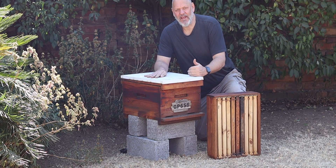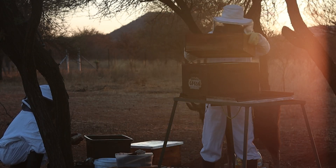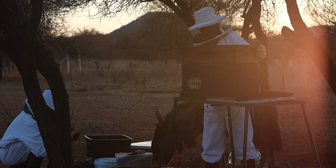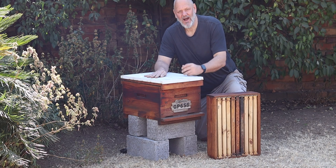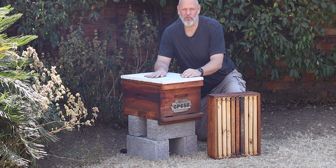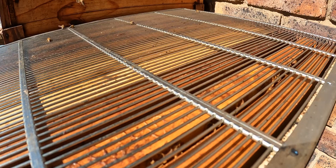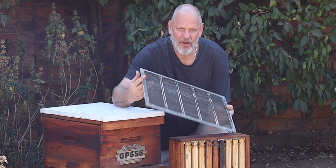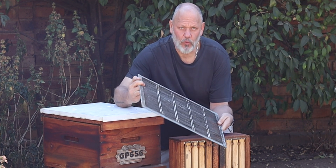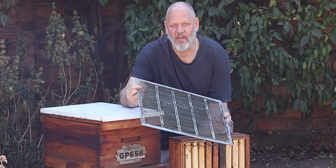Once they reach eight frames of brood, then you can add the super, because they'll need that space to pull honey up from the brood box into the super and make space for the queen to continue laying. I like to keep my beekeeping as natural as possible, following the instincts of the bees and seeing where they are in the progression of building the colony. You may have received a queen excluder in your first beehive setup — I don't use excluders. If you want to find out why, take a look at the linked video where you'll learn about that and some other beekeeping mistakes I've made.